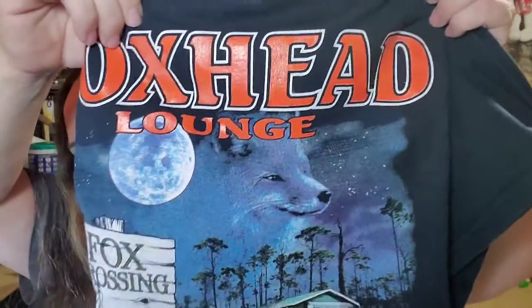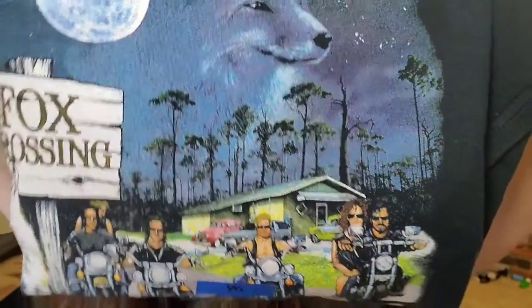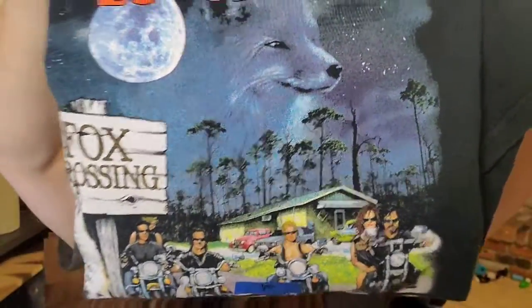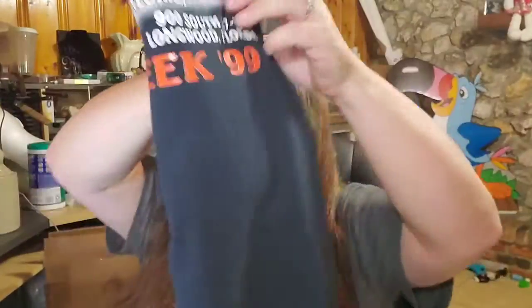Up next is a vintage t-shirt from the estate haul. This one is Foxhead Lounge — really cool graphics. It is from 1999 and you can tell because it says Bike Week 1999. We paid a little over $4 for this and it sold for $17 free shipping — it'll just go into a poly bag, really easy to ship.